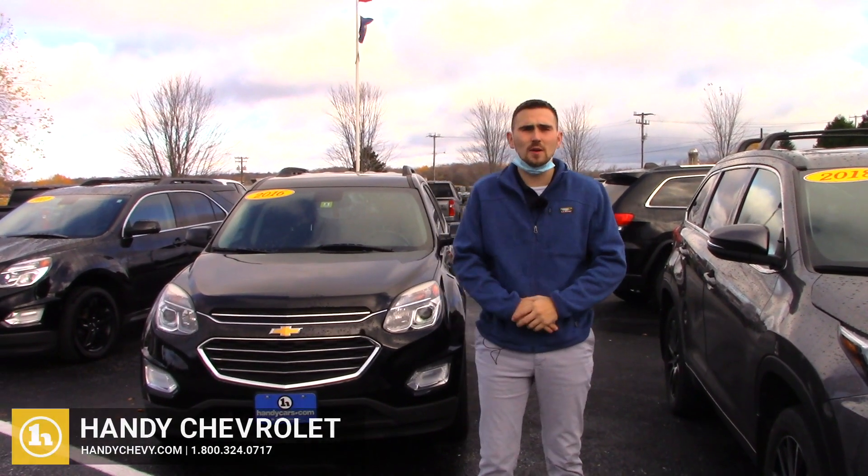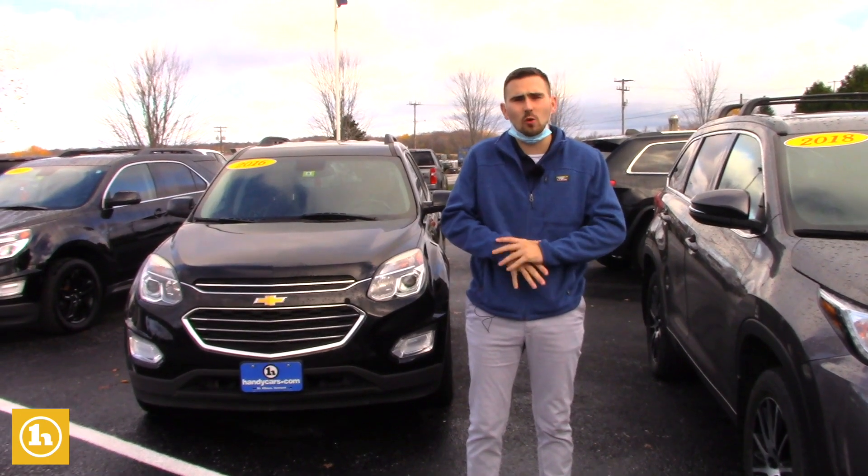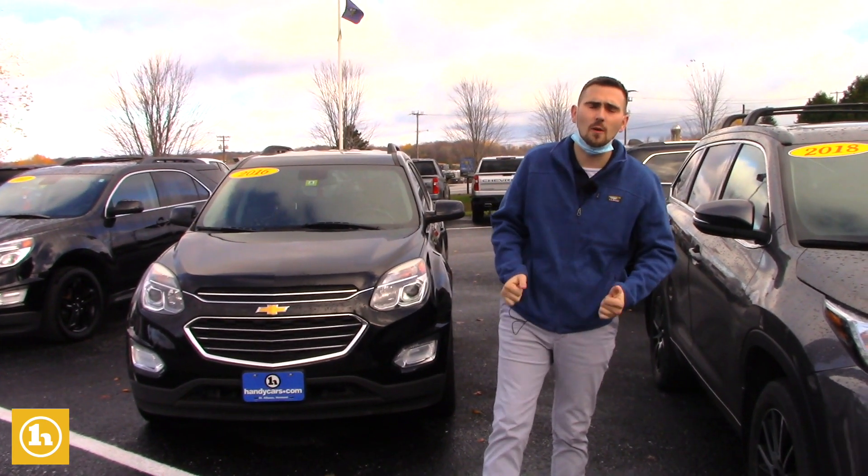Hey Leslie, how's it going? It's Matt Porter with Handy Chevrolet in St. Albans, Vermont. It is Tuesday morning. I just wanted to make you a personalized video just to follow up with you.